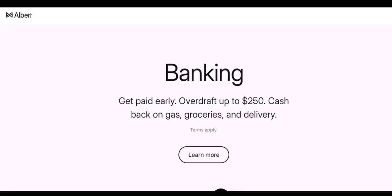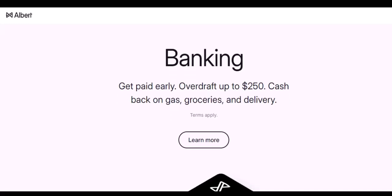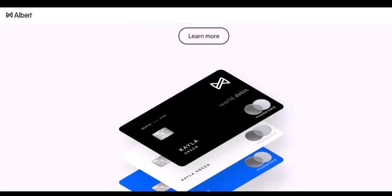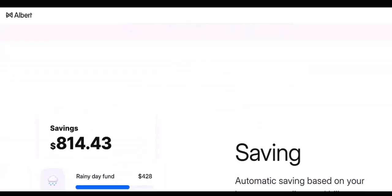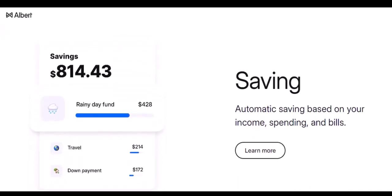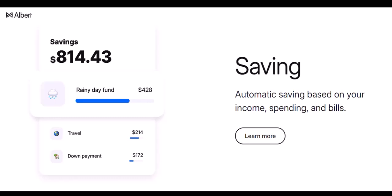If cash back locations are scarce or inconvenient, here are some alternative ways to access cash with Albert. Instant transfers: Albert allows you to instantly transfer money from your Albert account to your linked bank account. This can be a quick way to get access to cash, as long as you have funds available and your linked account accepts instant transfers — though some banks might have processing times. Albert also offers free mobile check deposit through the app, with funds available within a few business days, which you can then use for online purchases or transfer to your linked bank account for ATM withdrawal.